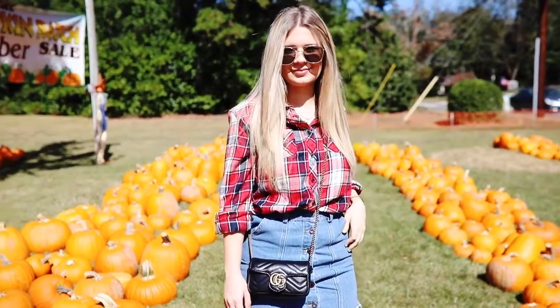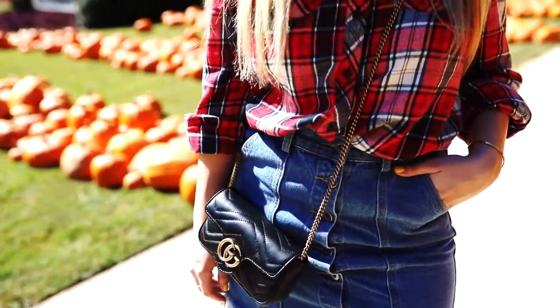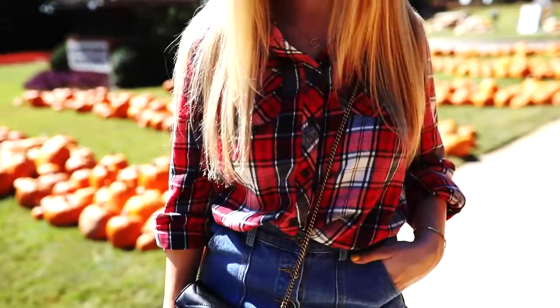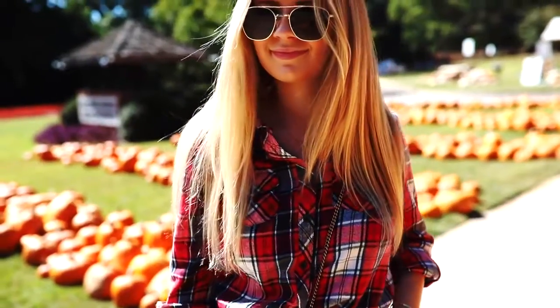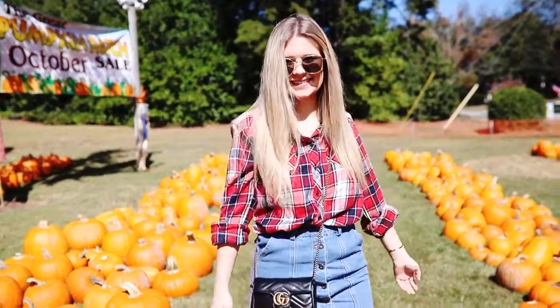Next up we have my pumpkin patch outfit. You always got to put in a flannel in an outfits video. I'm wearing this flannel that my grandma actually got me, so I don't know where it's from, along with this denim blue skirt from vergegirl.com — I love the buttons down the middle. I'm wearing these super fun retro sunglasses from Mink Pink on princesspolly.com, and some fun brown wedge shoes that are super comfortable. I had a lot of fun at the pumpkin patch that day in that outfit, so win!